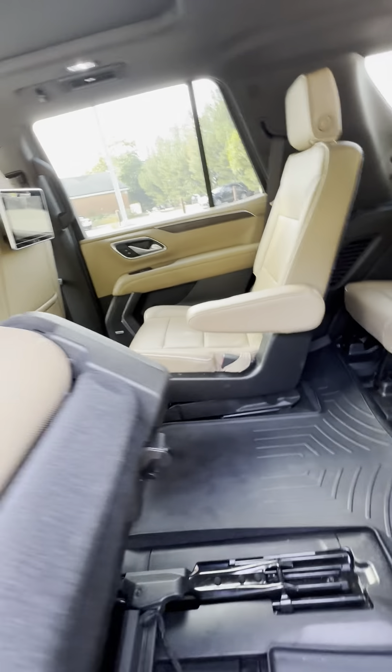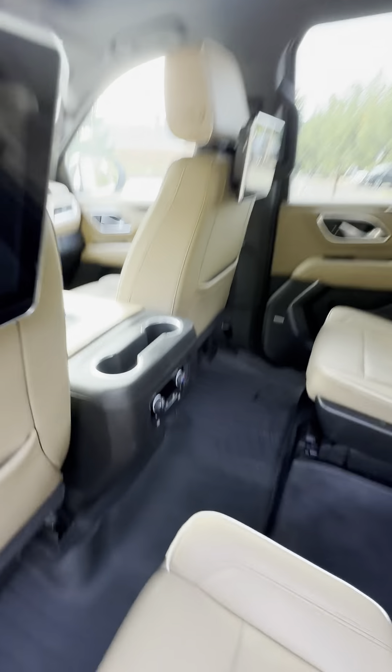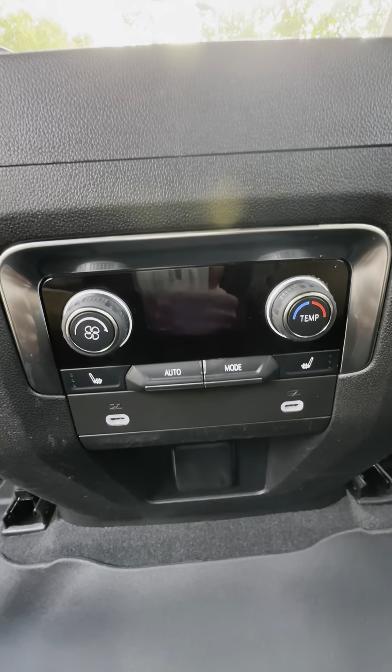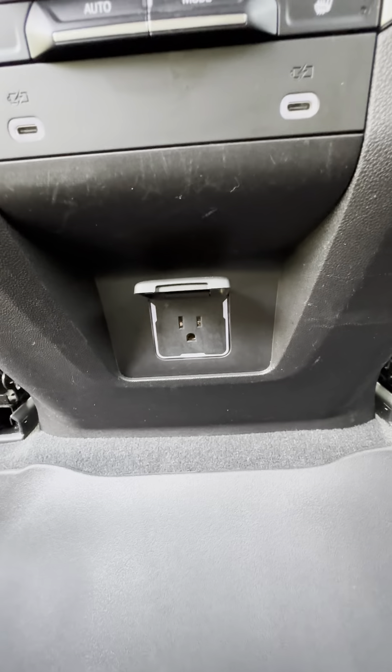Floor liners are included, and folks, doing that with one hand. They have USB-C ports for each of the back passengers, along with an AC port as well.